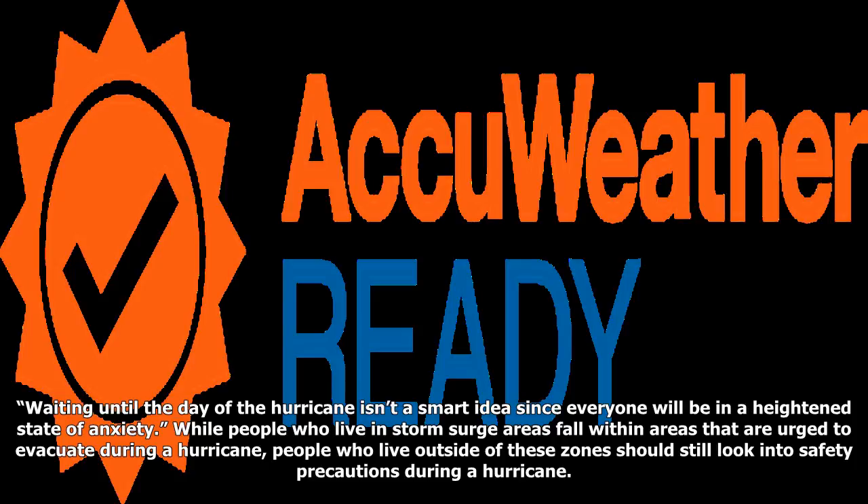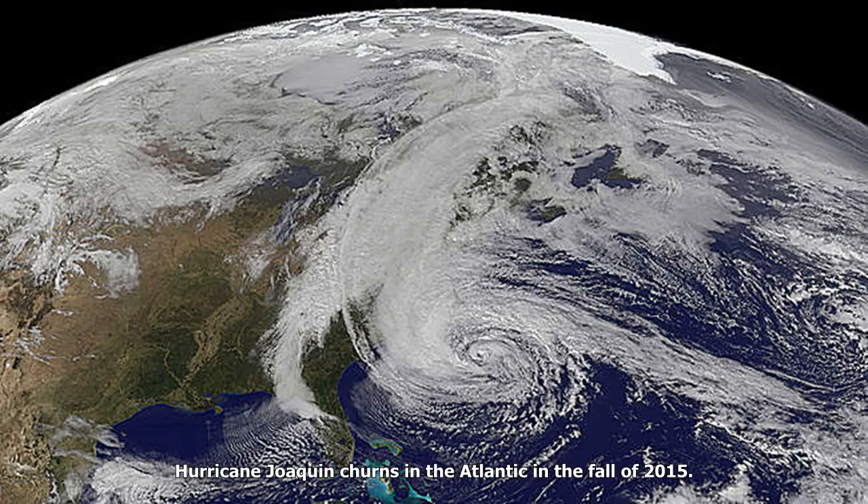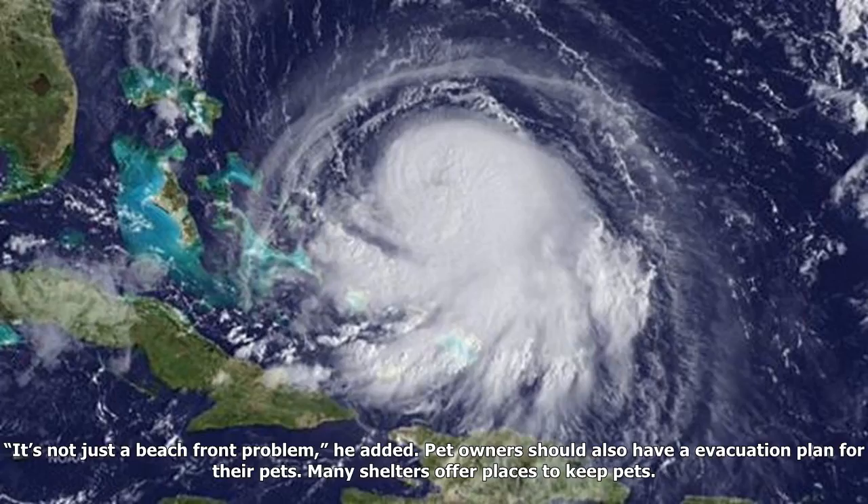While people who live in storm surge areas fall within areas that are urged to evacuate during a hurricane, people who live outside of these zones should still look into safety precautions. Those who live in mobile homes and high-rises may also have to evacuate even if they do not live in an evacuation area, Knab said. It's not just a beachfront problem, he added. Pet owners should also have an evacuation plan for their pets, and many shelters offer places to keep pets too.